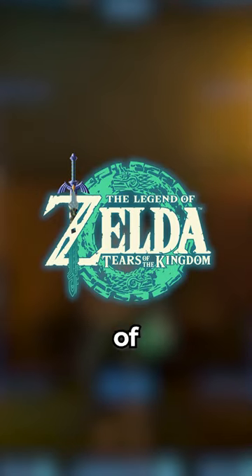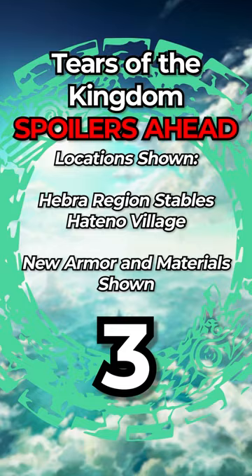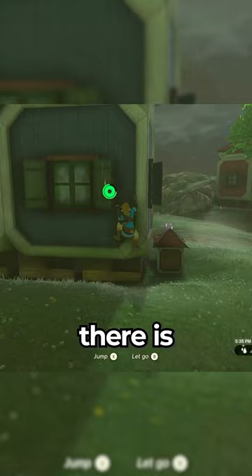How to beat the rain in Tears of the Kingdom. There are gonna be a few locations shown, but it's mainly all early game stuff, so you should be alright. The rain is pretty bad in this game, especially when climbing, but there is an armor set that helps you stick to walls more.